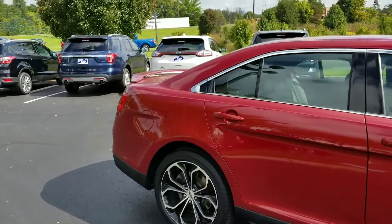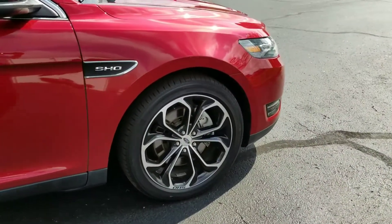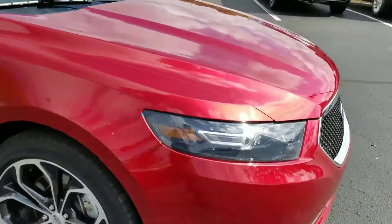It's got a nice spoiler here on the back. It's got nice 20 inch wheels and 20 inch Michelin tires. Just what a beautiful car.